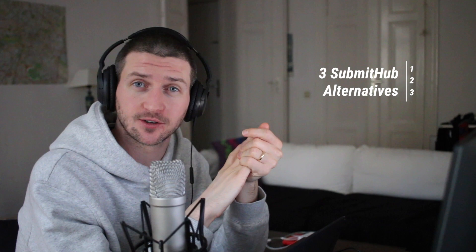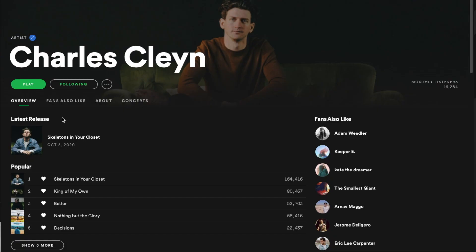Three SubmitHub alternatives to get on Spotify playlists. Hey guys, I'm Charles Klain, singer-songwriter and music producer. I've been promoting my music for a really long time now and I want to tell you the do's and don'ts of SubmitHub in this video and the alternatives that you can use to get your music on Spotify playlists.